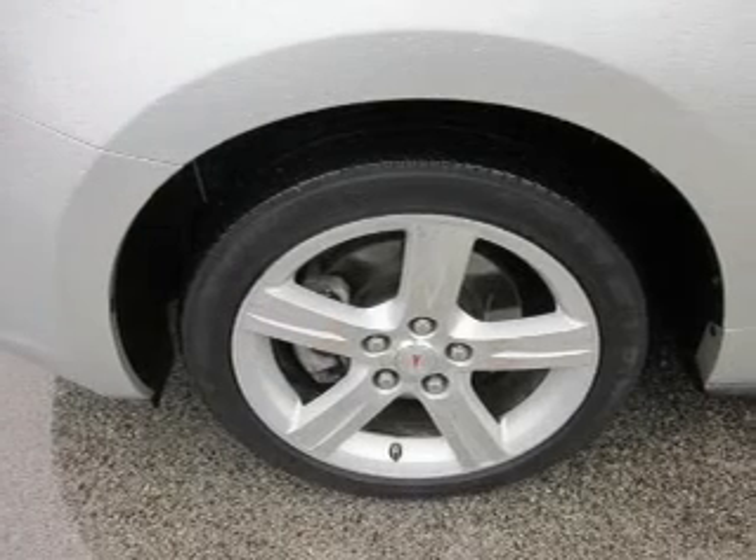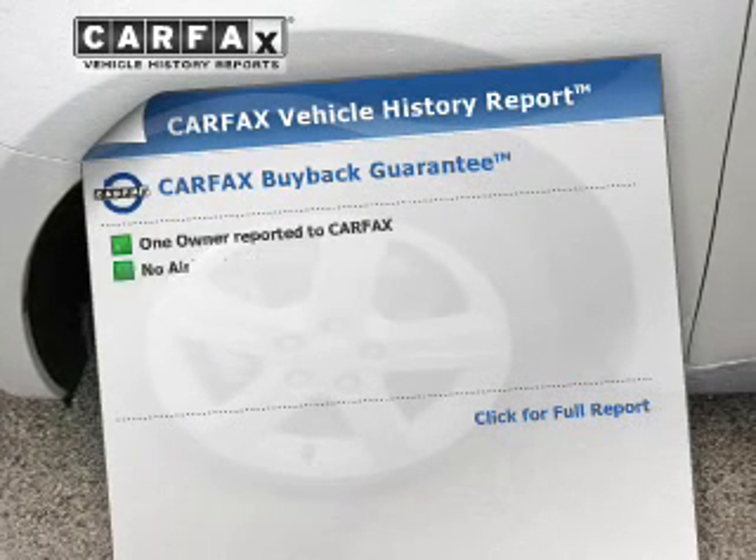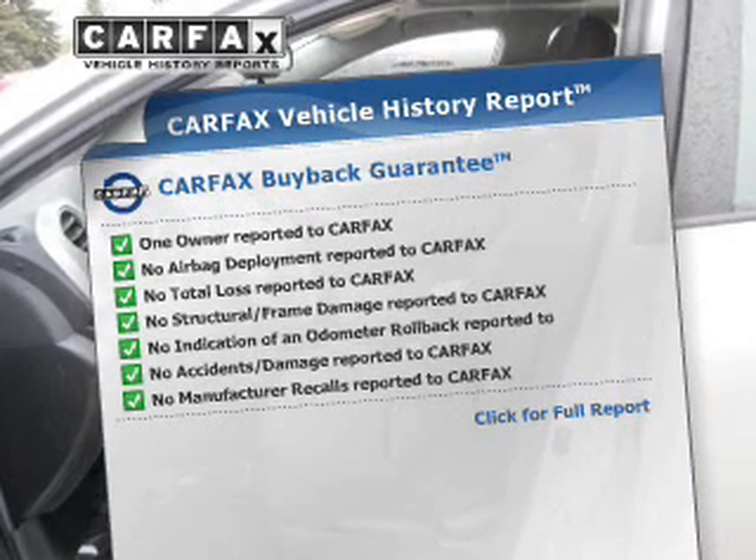The anti-lock braking system will keep you safe on the road. The sunroof lets fresh air in. This vehicle comes with a Carfax report, which reduces your buying risk by providing the vehicle's history before you purchase.